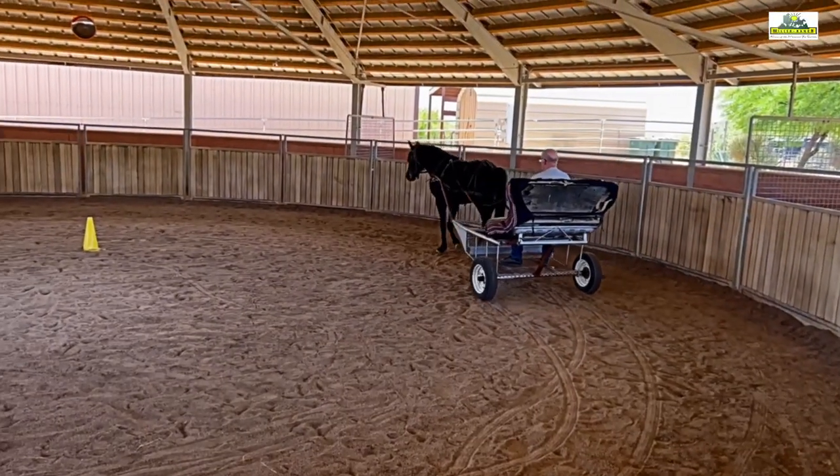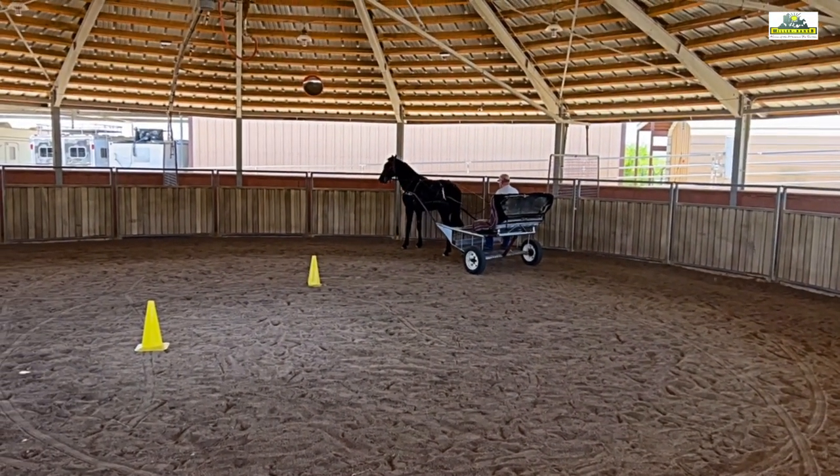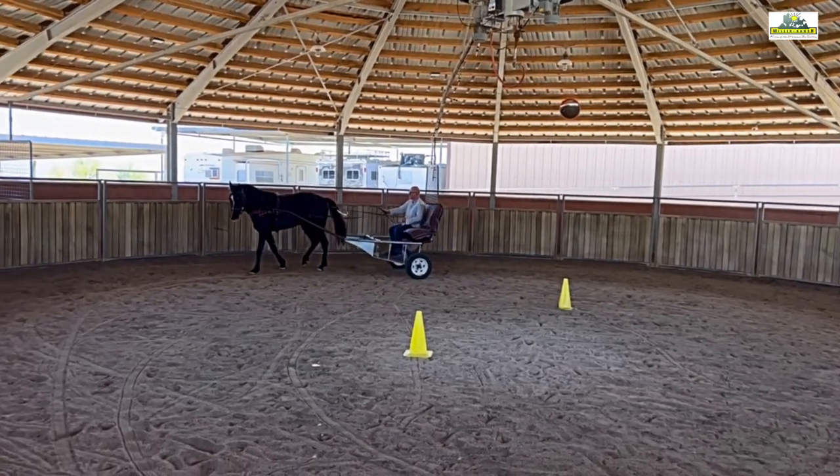Thomas is an experienced carriage driver and also has experience training Missouri Fox Trotters with the carriage. He was for many years the owner of a Fox Trotter gelding from Velvet's family, which he also trained to drive.